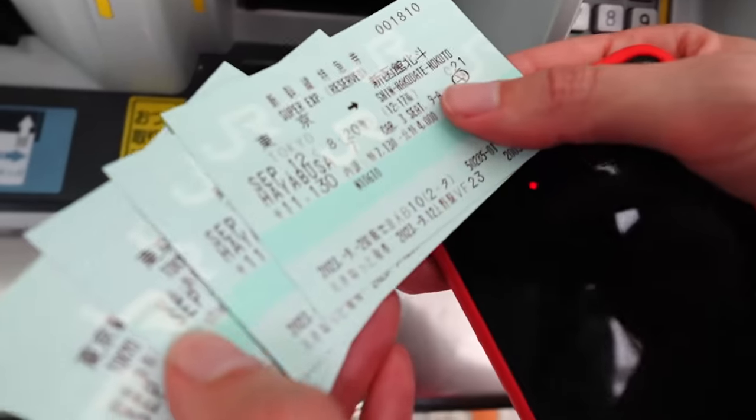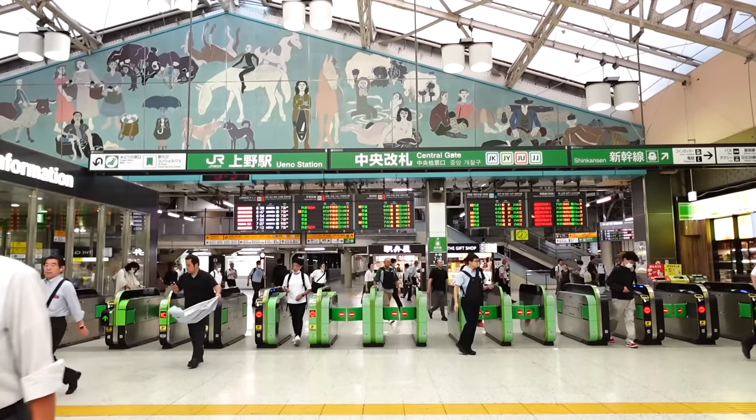We now have our tickets in hand. We purchased them in advance via Kluk, who are sponsoring this video, so once we arrived in Japan we just had to go to the Shinkansen machine, press QR code, and it spits out the tickets. Also, aside from buying a JR pass through them, you can buy tickets direct from point A to point B — which is what we're doing, since the JR pass cost is going up in October. In our case it was better to buy a one-way ticket from Tokyo to Hakodate.